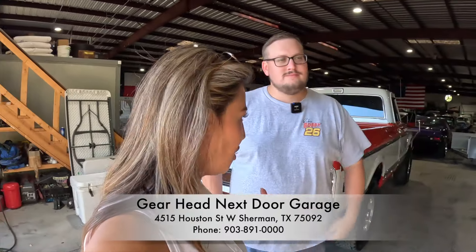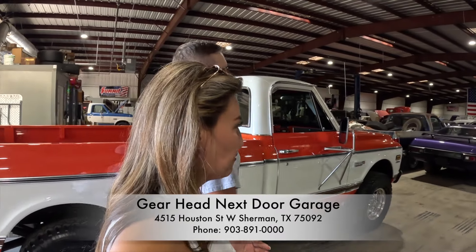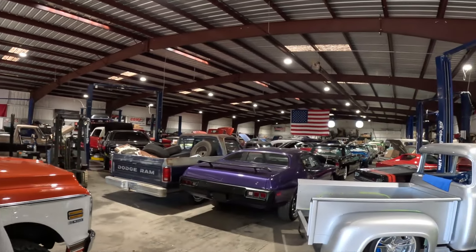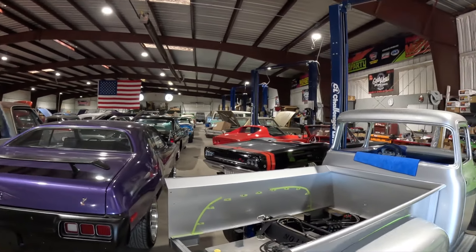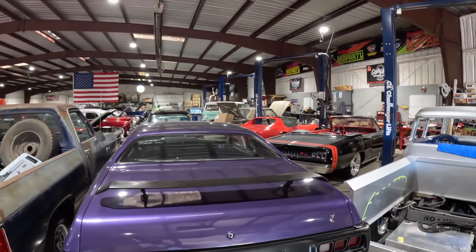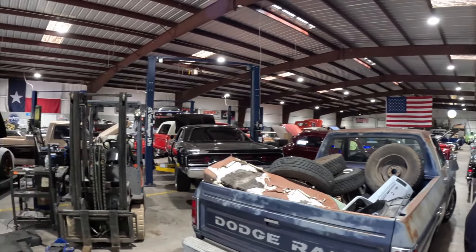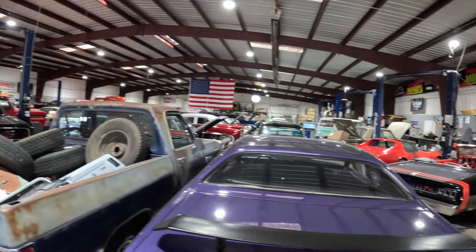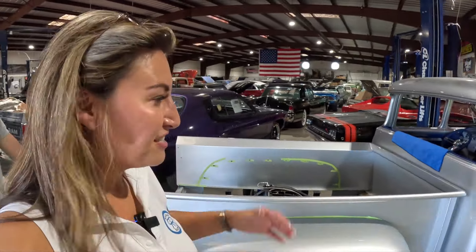This is a big shop — I think it's 20,000 square feet. There are a lot of cars and a lot of projects here. It's literally packed full 24/7 because this doubles as our shop for the Classic Car Liquidator side. The left side is mostly Classic Car Liquidator stuff and small customer stuff — little projects like that.